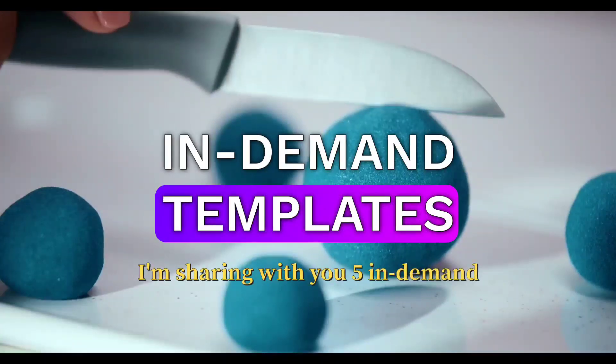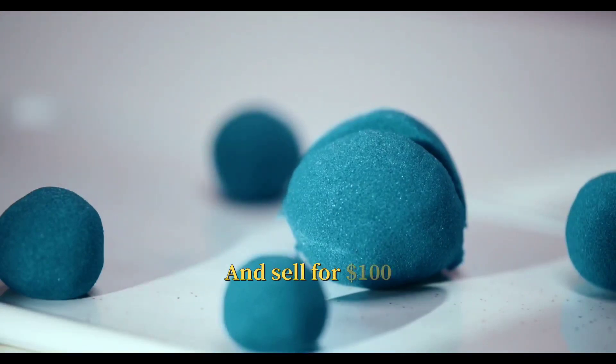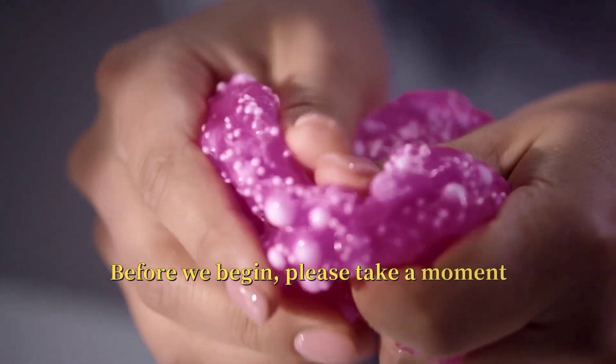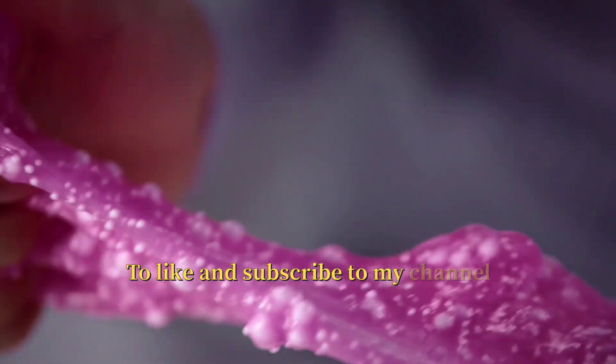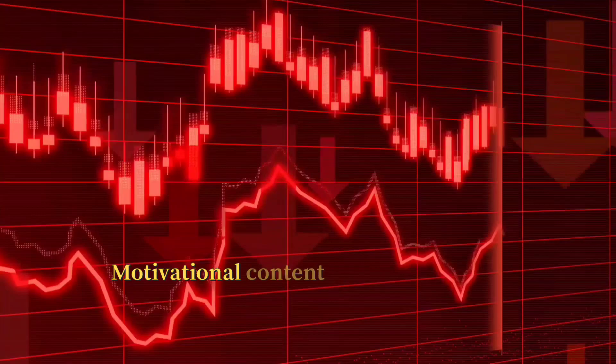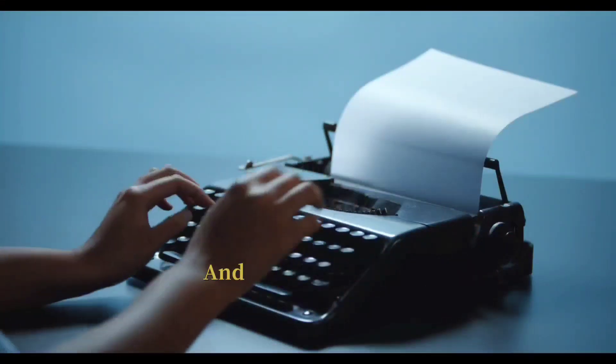I'm sharing with you five in-demand templates that you can create on Canva and sell for $100 each. Before we begin, please take a moment to like and subscribe to my channel where you'll get daily tips, tricks, and motivational content that will help you earn money online with digital products and creative outlets.